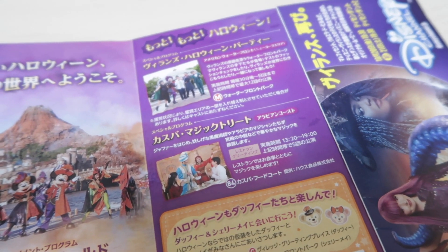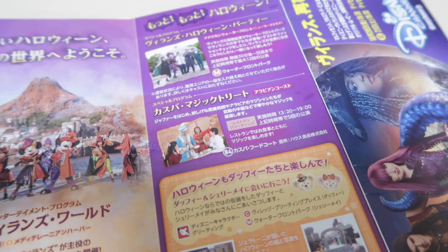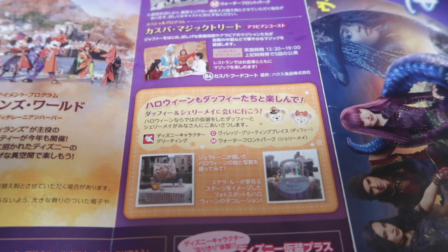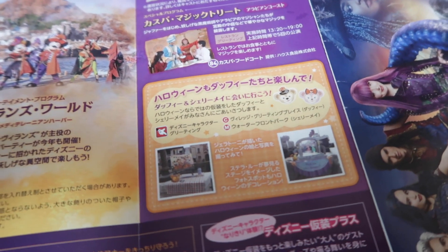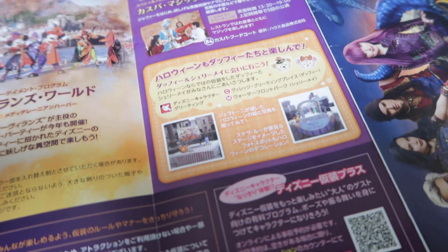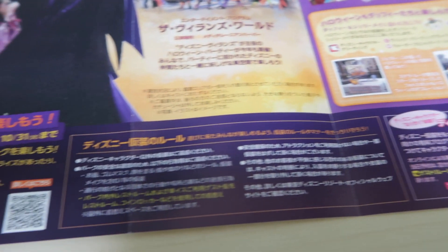We covered all this in the last video, so I'm just going to go over this very quickly. It's talking about Duffy and Friends decorations at various parts of the park — in the Mediterranean Harbour and the American Waterfront.